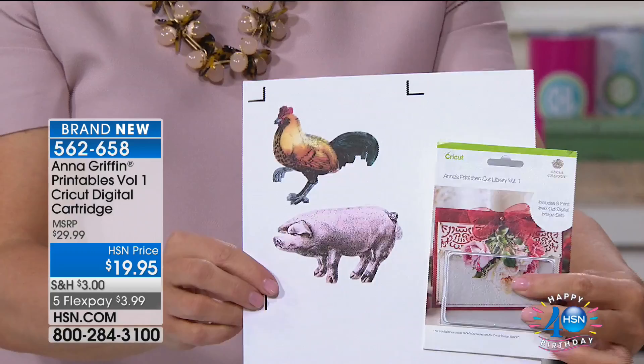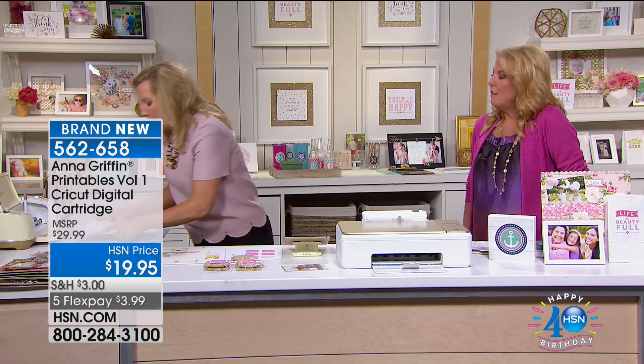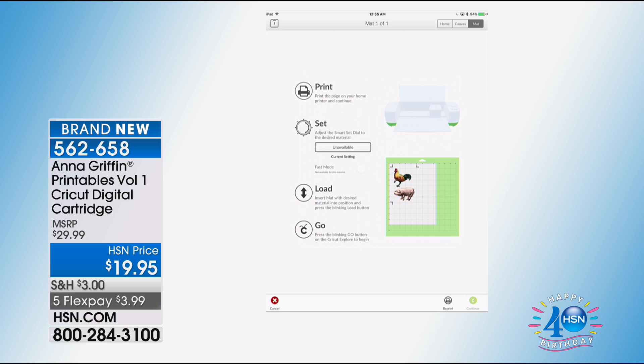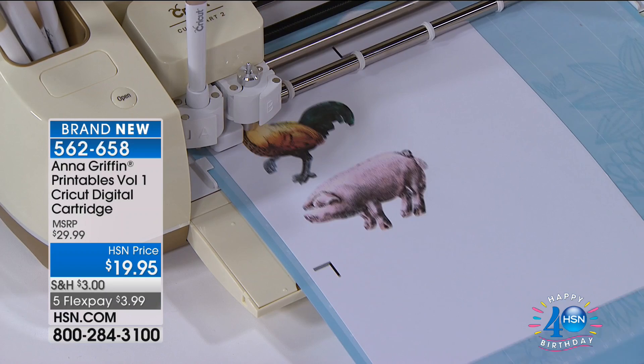I just printed on sticker paper — the first two images of 82 images on my very first printable library for Cricut. I'm in the Cricut Design Space app on my iPad. It's telling me it's cardstock — it's going to scan the crop marks. Imagine: 50,000 images are in Design Space that you can print then cut, and now there are 82 brand new ones from me.